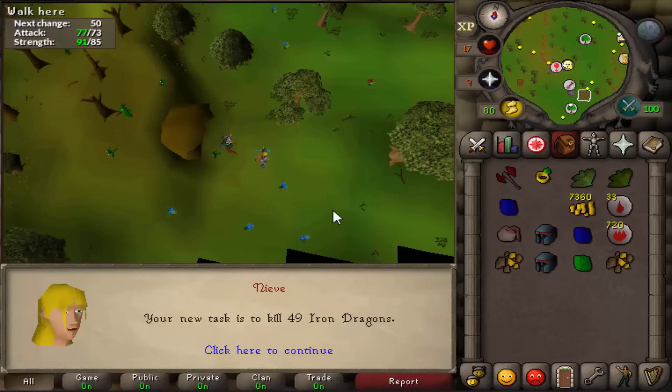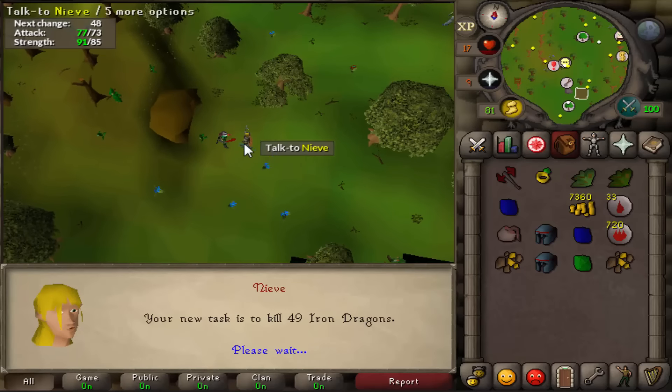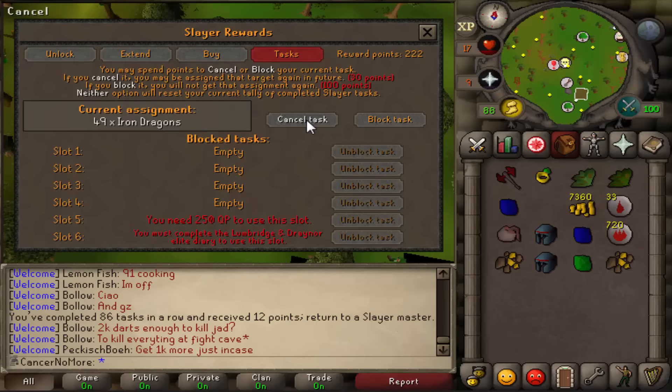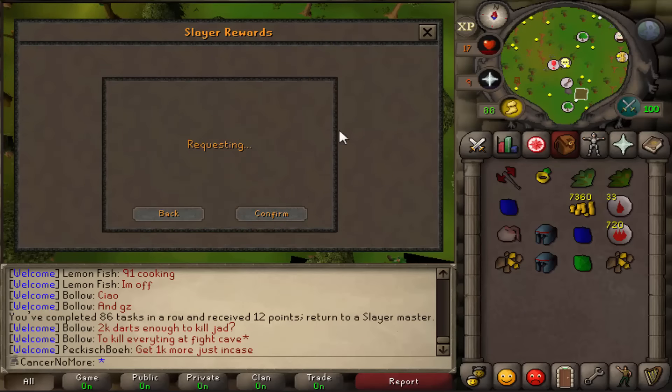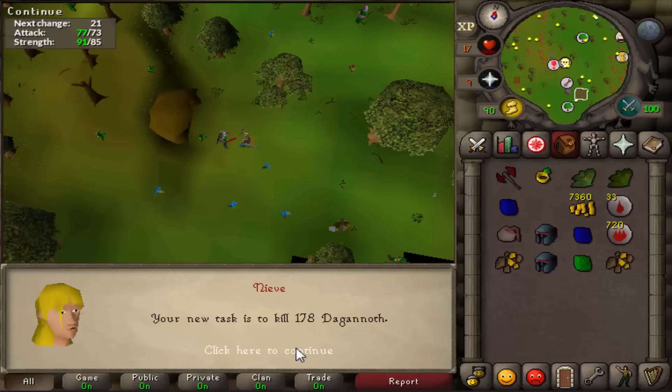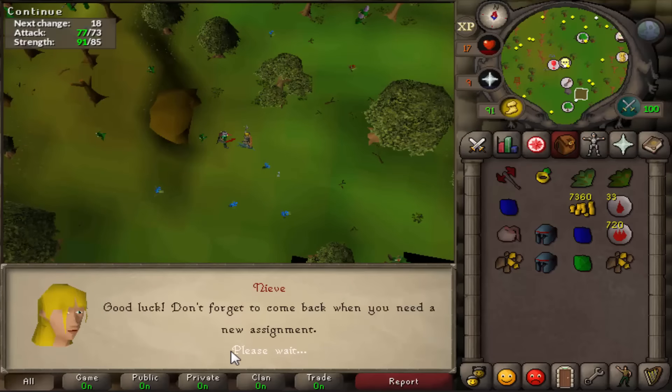We grabbed another task from Nieve. We got 49 iron dragons - if you know me, I hate iron dragon tasks and steel dragon tasks, so I just cancelled it and grabbed another one. In the next one we got 170 Dagannoth and we just decided to kill the little ones.